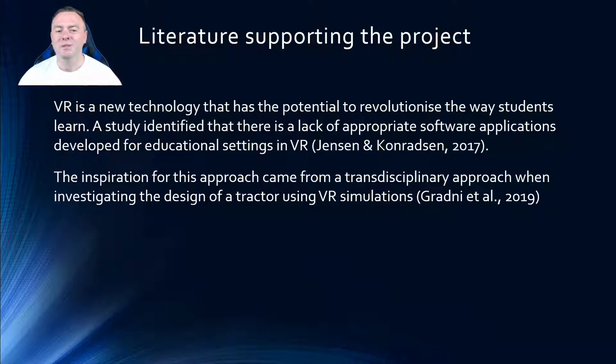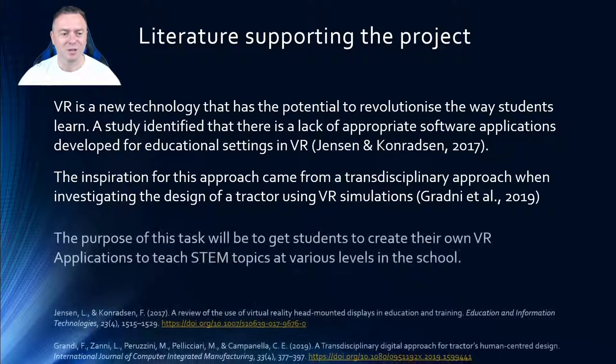The inspiration for this project came from a transdisciplinary approach I read about involving the design of a tractor using VR simulations. Instead of actually building the tractor in the real world, they ran simulation versions of the engine and were able to identify ways of making it more efficient. This saves a lot of money and time on running prototypes, since the VR world can be done simply with a computer and a VR headset.